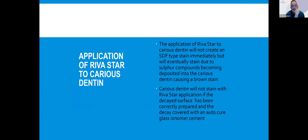So we're going to talk about a technique where we use Riva Star — that's silver fluoride — a layer of glass ionomer, and then an adhesive protocol on top, so you still have an outstanding aesthetic restoration. If you apply Riva Star to carious dentin, it will eventually stain due to sulfur being deposited into the dentin. However, carious dentin will not stain if the decayed surface has been correctly prepared — meaning removing all the mush, all the soft stuff, leaving just that leathery brownish dentin, and placing a glass ionomer over it.